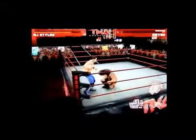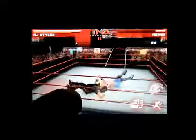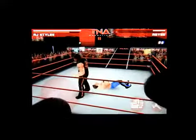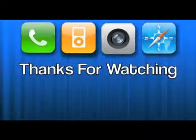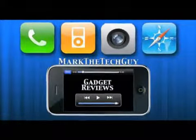Thanks for watching everybody — this is Mark the Tech Guy. You can download TNA Wrestling in the App Store.